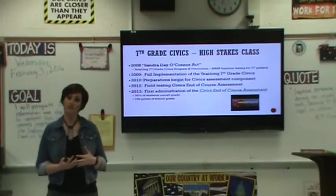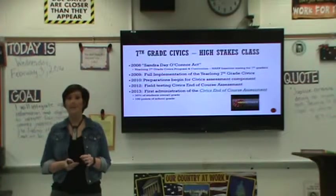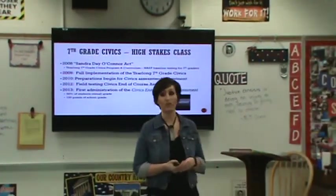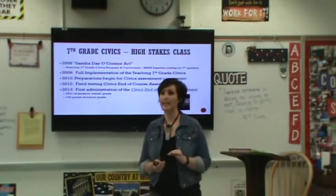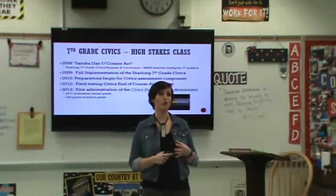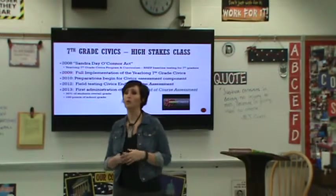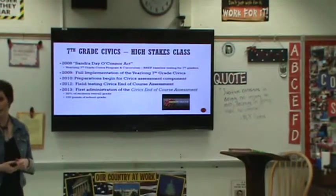Then over the course of the next few school years, the legislation changed to include an assessment component. In 2013, the first administration of the civics end-of-course exam assessment was given to seventh grade students in the state of Florida, and that assessment is particularly high stakes for a number of reasons. Not only does it count for 30% of the student's overall grade in civics for the year, but it also counts for a hundred points of the school's grade in the Florida Department of Education grade calculation.